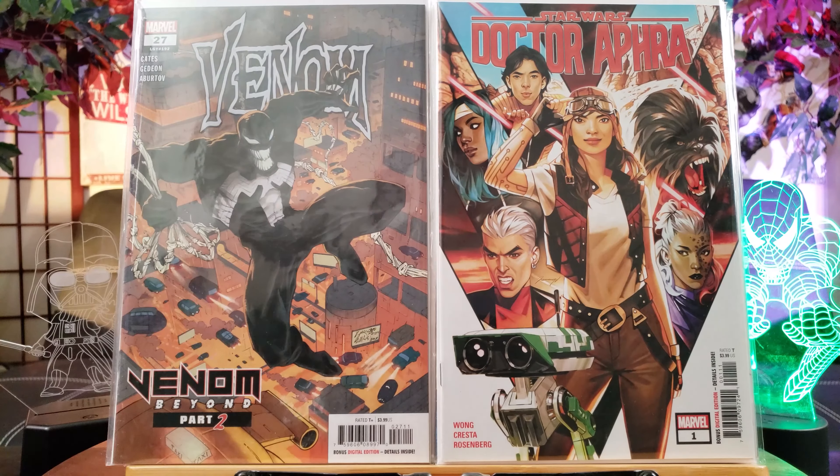Pretty awesome art too — I want to say Humberto Ramos, I could be wrong, but that looks like his signature art. You can't go wrong with Star Wars comics. This is Age of Resistance featuring Captain Phasma number one variant edition — pretty nice cover right there. Batman Superman — everybody's gotta have some of these blank sketch ones.